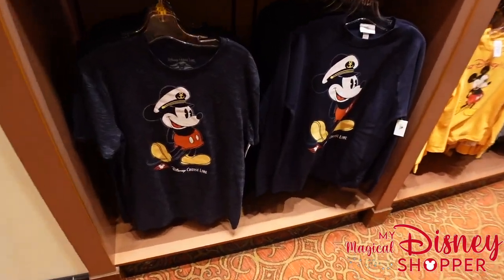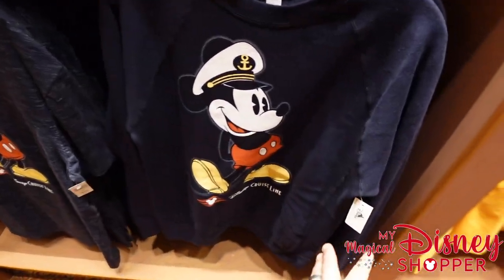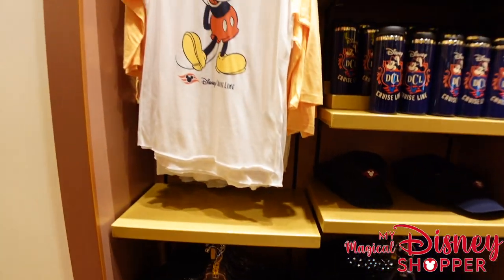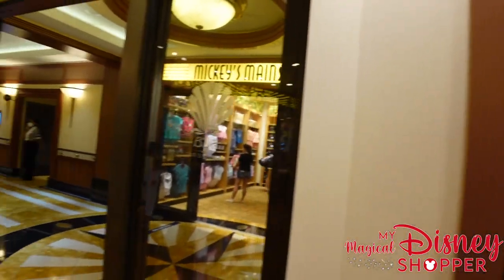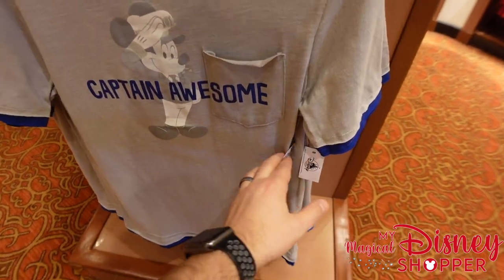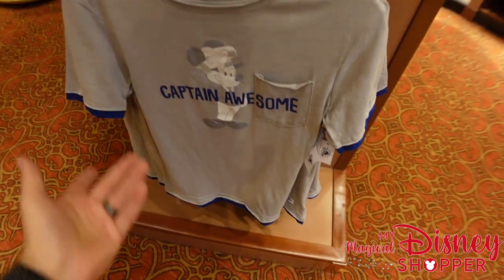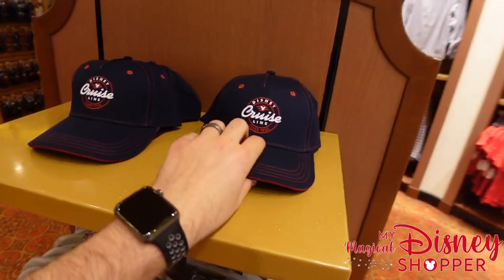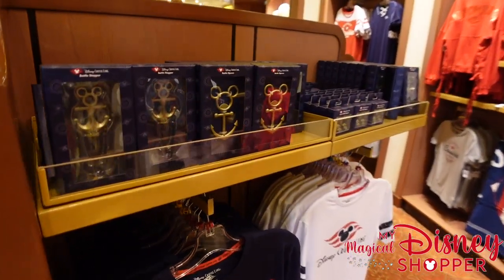Down here there are a couple more Mickey shirts with the captain hat for $24.99, and a crew neck sweatshirt for $59.99. There's also a three-quarter sleeve top for $34.99. One thing I've noticed about DCL merchandise is it's a little more affordable than the parks — park shirts are usually $36 or $39, but most of these are $34, $29, or $24.